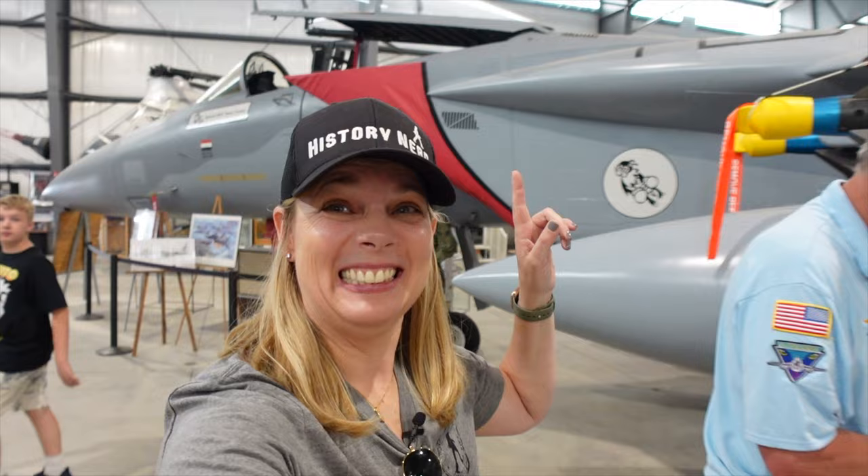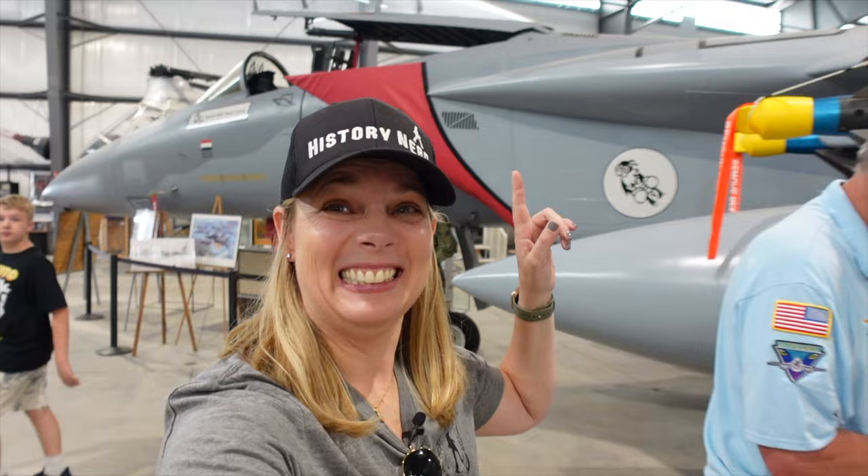So neat — I got to go in the cockpit, it was so cool! So we'll go over to the F-16 over here.